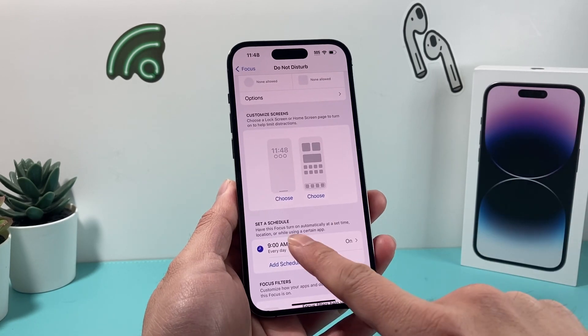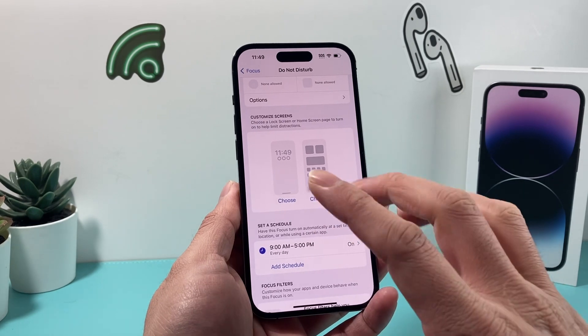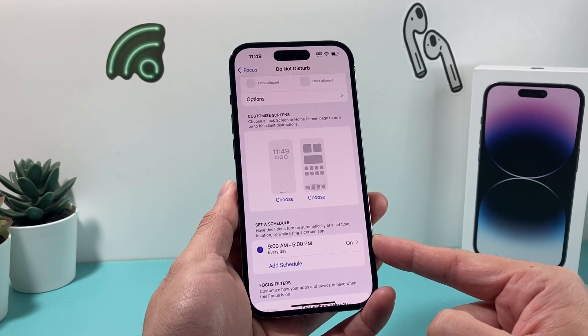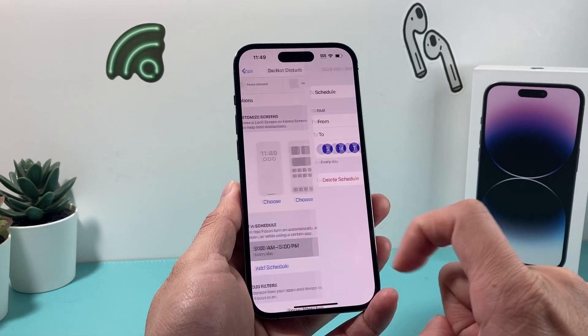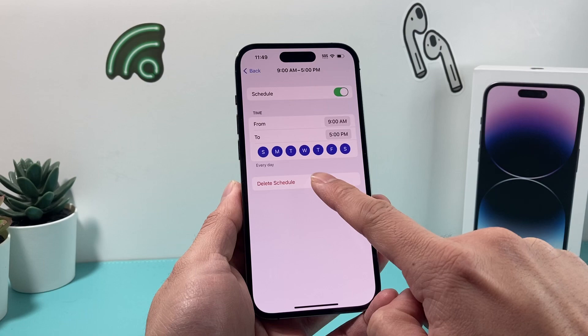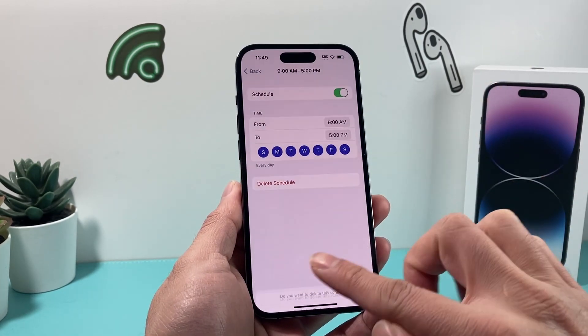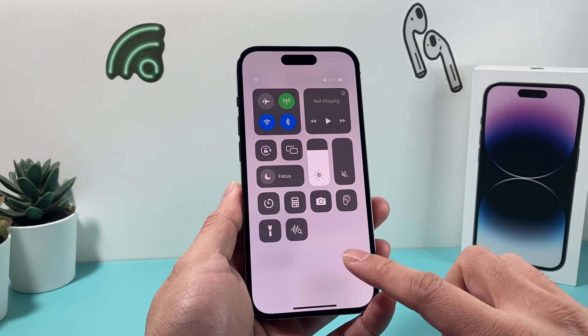You might not have it, but if you do, it will show up here where there's a schedule set. We want to go ahead and delete that schedule, because that schedule sometimes can be making your phone go on do not disturb for that time period that you set. So you want to click on that and adjust this accordingly if you want to keep it, or just simply delete it. Then you can set it up later and check to see if your phone is out of do not disturb.